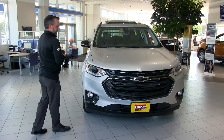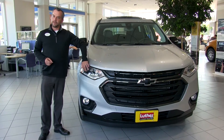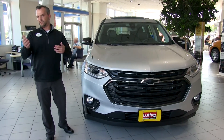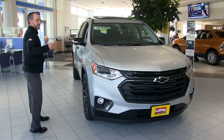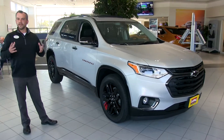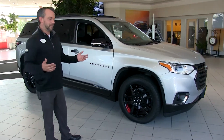Our Premier package is the only Traverse that comes with all-new headlights. They feature automatic IntelliBeam headlights, so they'll either dim or brighten without you having to flip a switch — it adjusts as it detects light ahead. The Traverse has been our number one selling 8-passenger SUV for two years. It's got top reviews from Motor Trend and is a JD Power Initial Quality Survey winner.